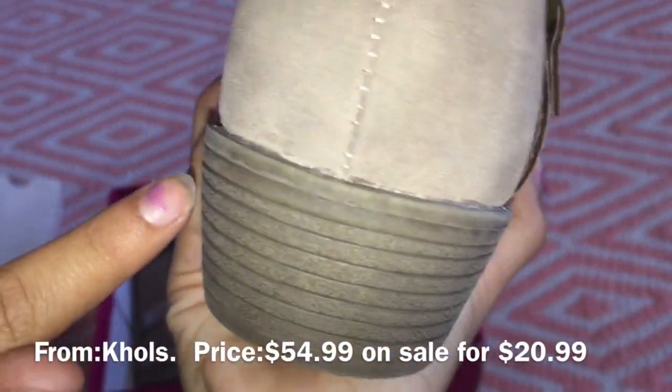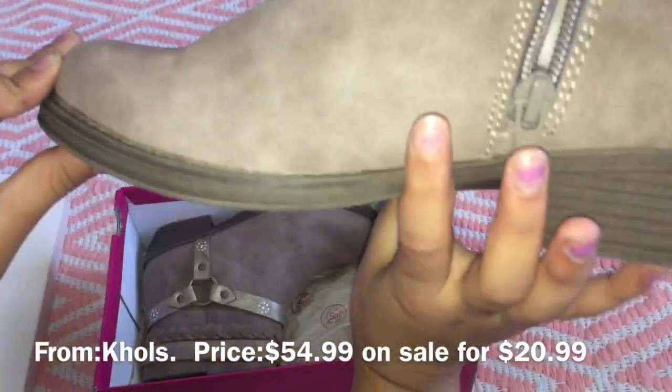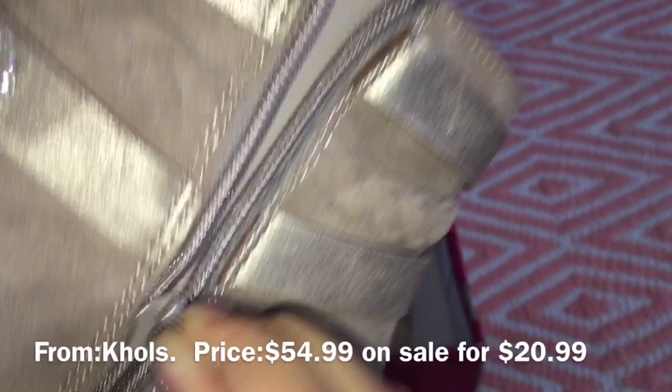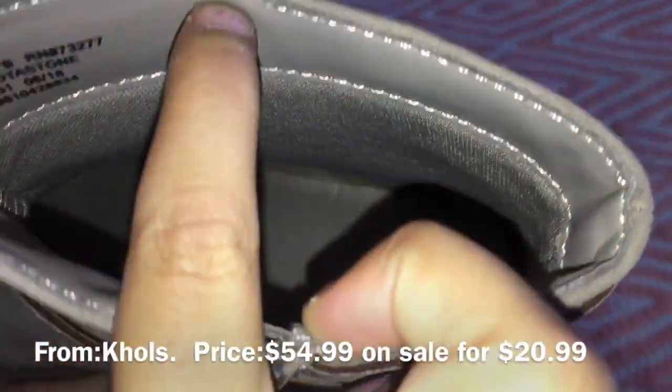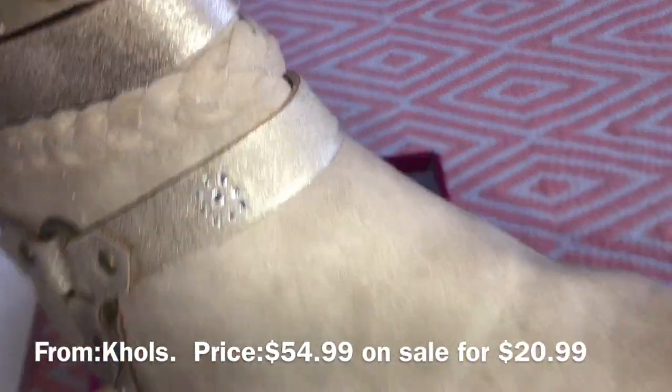It actually does have a decent heel — it's really cute. It also has a zipper. From the inside it feels so comfortable, and I really like the front too.